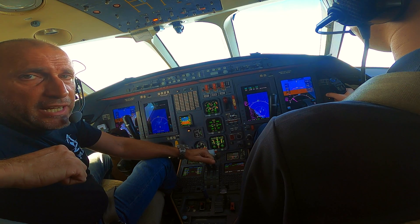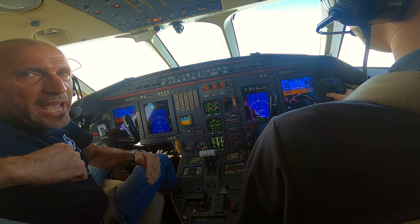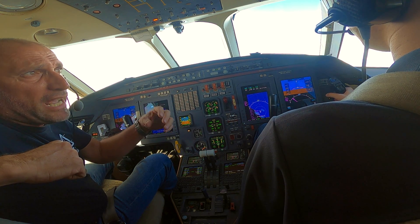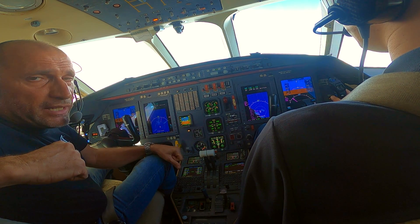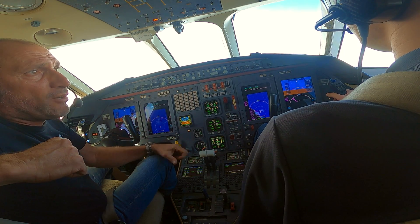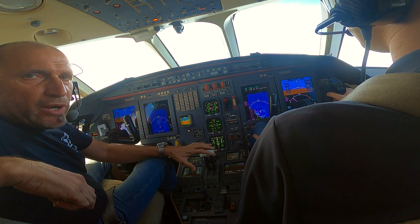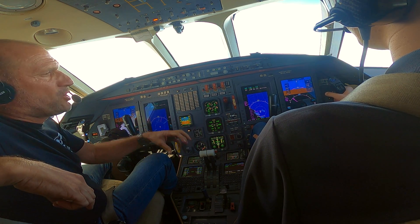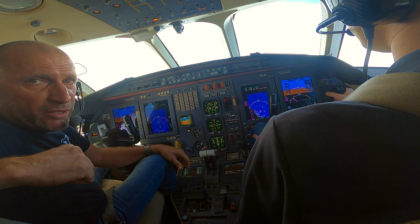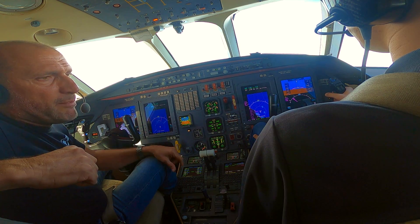I'm a firm believer of the simulator training. The simulator and the books are great. However, you can know all the steps, but when you experience it — especially a maneuver that can be quite an unusual one — unless you're flying aerobatic every day, it might be very different from the normal flight or the normal feelings. Even if procedures work perfectly in the simulator, the feelings and sensations in flight are definitely different. So it's always an added value if you have the chance to do it.